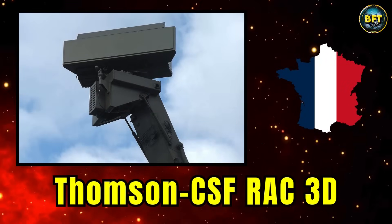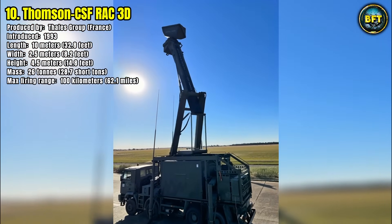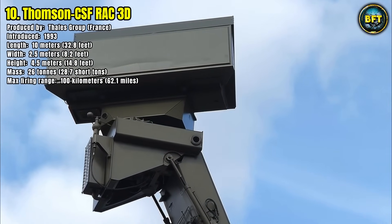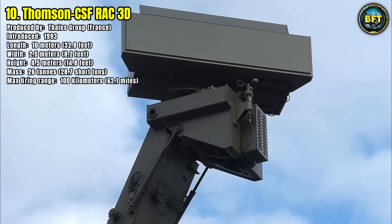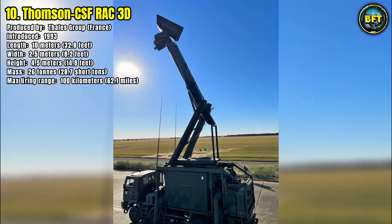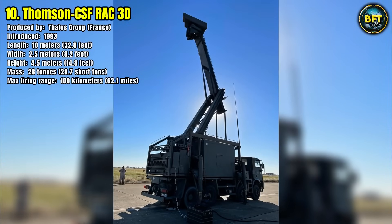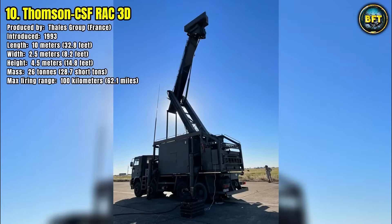Number 10: Thomson CSF RAC-3D. This radar system, originally developed in France and now operated by the Danish Armed Forces, represents one of the cornerstones of modern battlefield awareness. Introduced in 1993, the RAC-3D is a mobile air surveillance radar designed to provide reliable detection and tracking of aerial targets. With a length of 10 meters, a width of 2.5 meters, and a height of 4.5 meters, it is a sizable system mounted on a mobile platform. Its mass reaches 26 tons, and it can track threats up to 100 kilometers away, giving commanders a vital early warning capability. This range makes it highly effective in monitoring low-to-medium altitude aircraft and helicopters, as well as providing air defense units with precise target information.